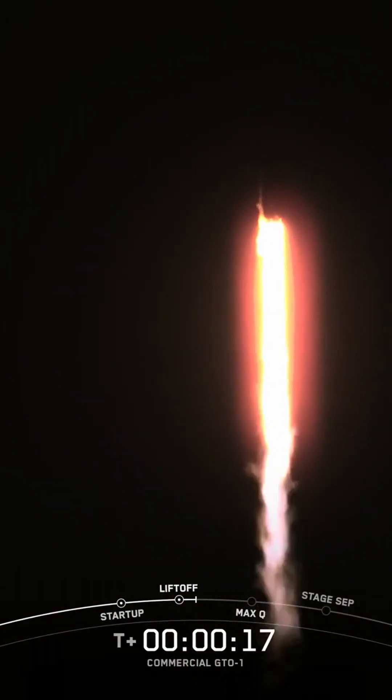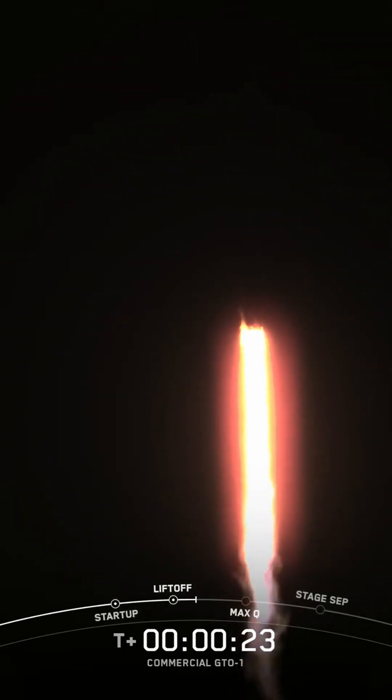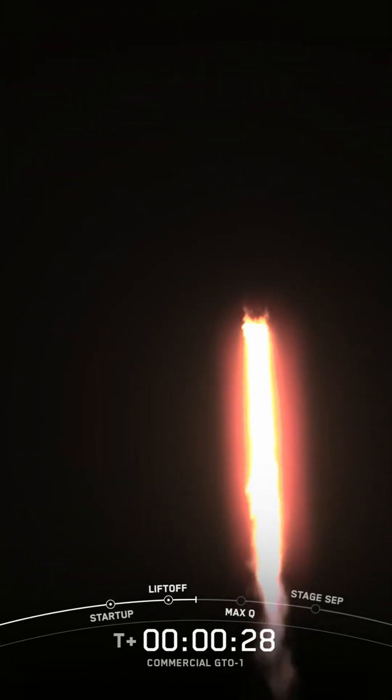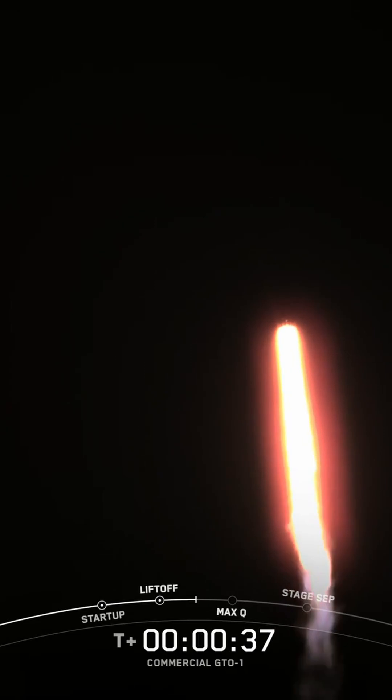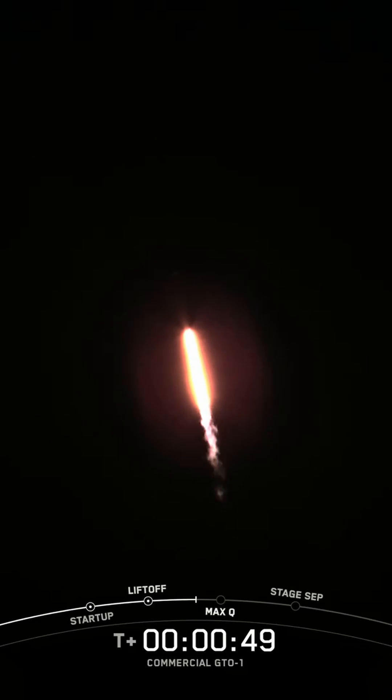Falcon 9 is pitching downrange. N1D chamber pressure is nominal. At T plus 30 seconds and counting, Falcon 9 has successfully lifted off from Space Launch Complex 40 at Cape Canaveral Space Force Station. During ascent, we tilt or gimbal the engines on the booster, and that turns the rocket horizontally — a maneuver known as a gravity turn. Power and telemetry nominal. As the rocket is still going up, it is also now heading horizontally away from the launch pad.